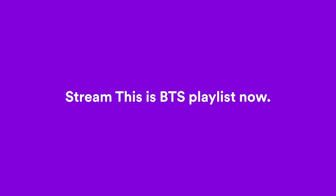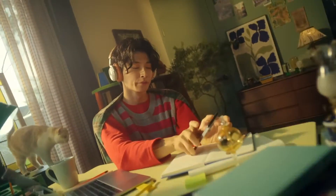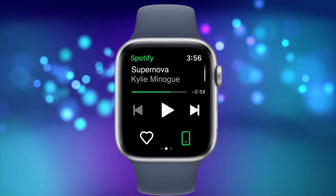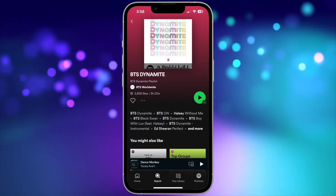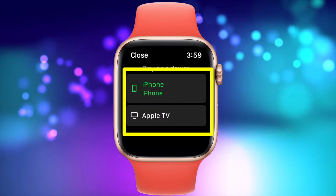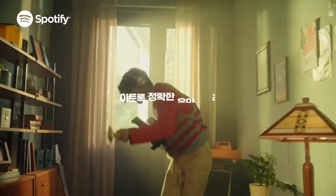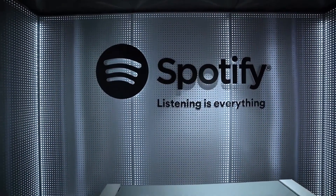Hey everybody! It's been quite a while since I've discussed Spotify on Apple Watch, and since then it's really changed. Spotify now has a great full-featured Apple Watch app that not only allows you to operate independently from your iPhone, but also allows you to control many different devices you have playing Spotify content. In this video, I'll go over the Spotify Apple Watch app and show you how to use it.